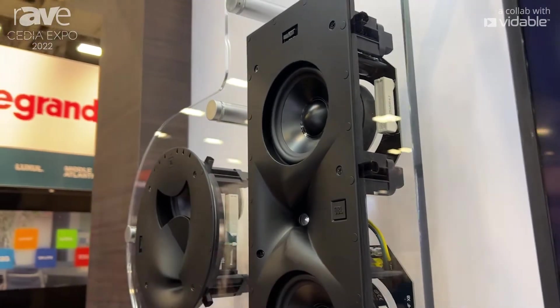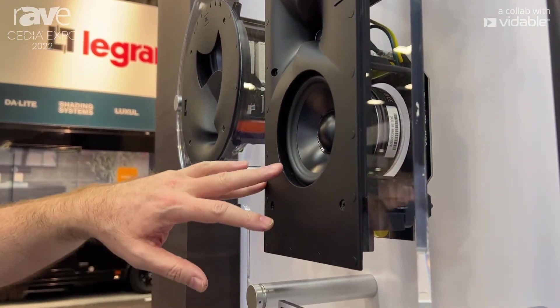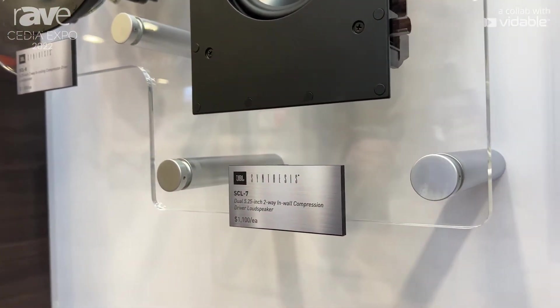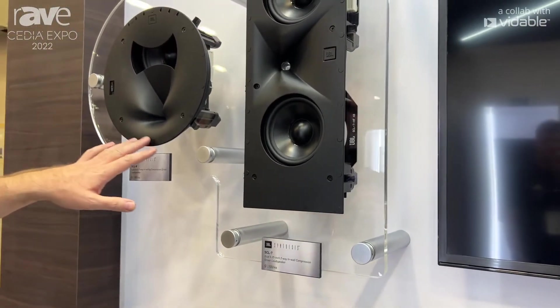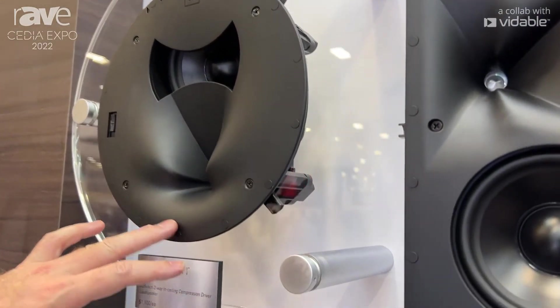We're looking here at the SCL7, which includes two 5¼-inch advanced aluminum matrix cone woofers and an off-axis horn design. This makes a perfect width channel speaker. It could also be used as an LCR or side surrounds. Beside that, also using the same aluminum 5¼-inch driver and a one-inch compression driver.